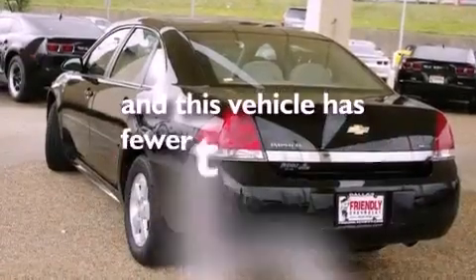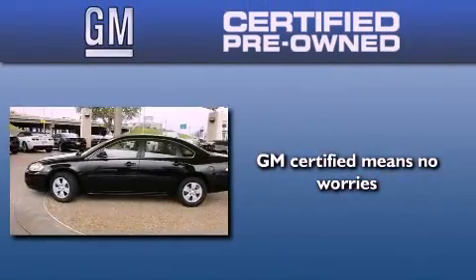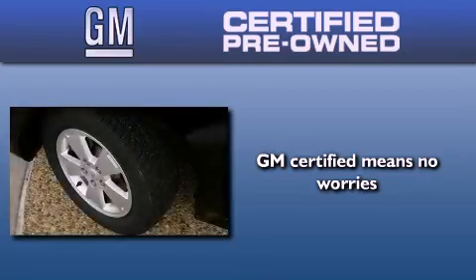This vehicle has less than 34,000 miles. A GM certified used vehicle can deliver more satisfaction and certainty than an ordinary used vehicle.